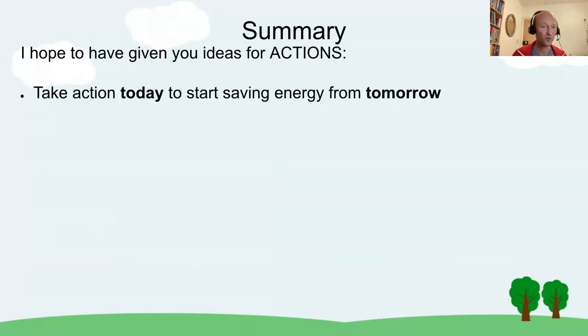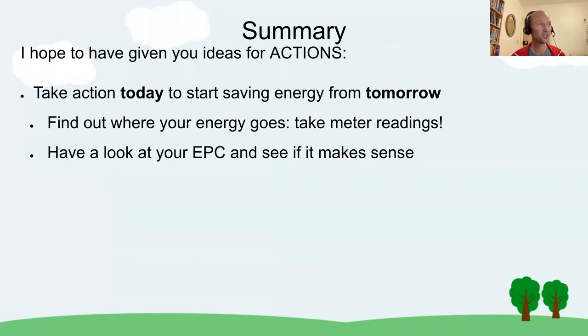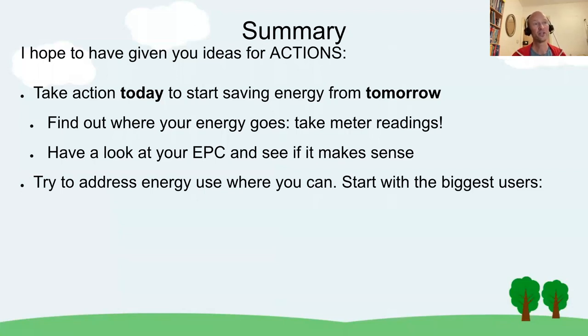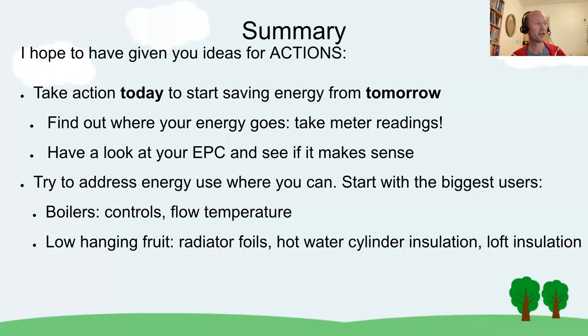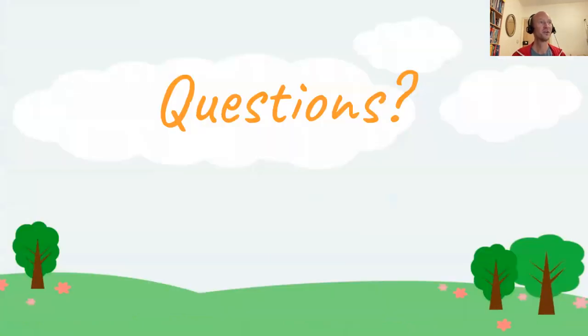To summarise actions you can take: first, find out where your energy goes just by taking meter readings. Have a look at your EPC, see if it makes sense, and compare it with your bills. Try to address energy use where you can, starting with the biggest users: the boiler, controls, and flow temperature. Then the low-hanging fruit: radiator foils, hot water cylinder insulation, and loft insulation. After that it comes down to changing habits. More on insulation and keeping a healthy home while making it energy efficient will be covered in Martin's talk.